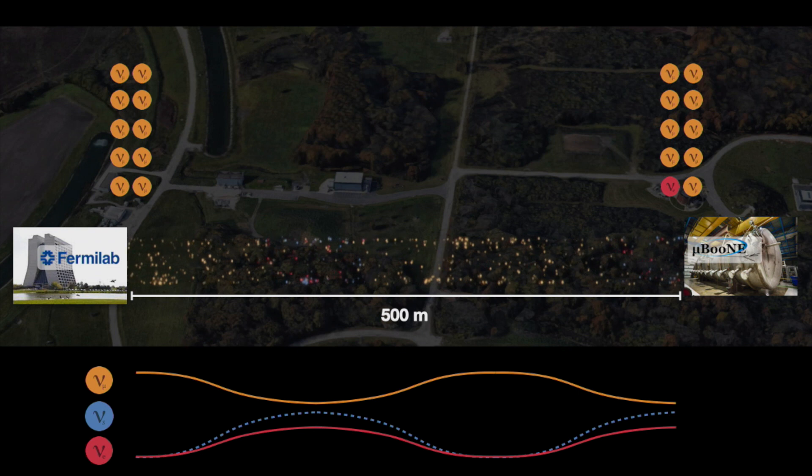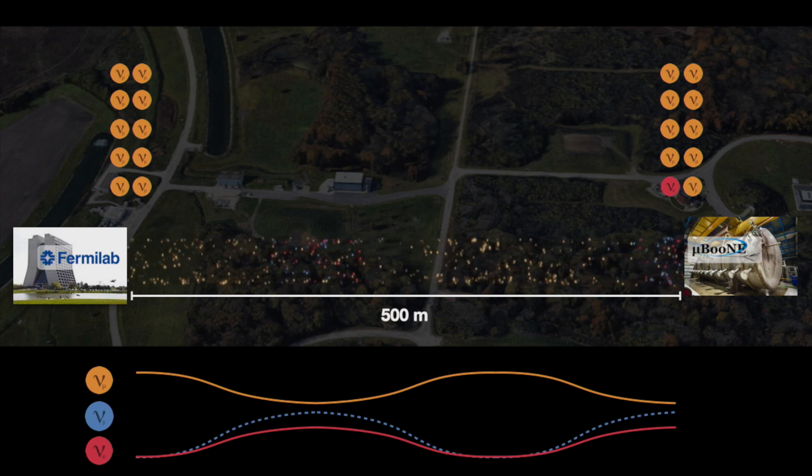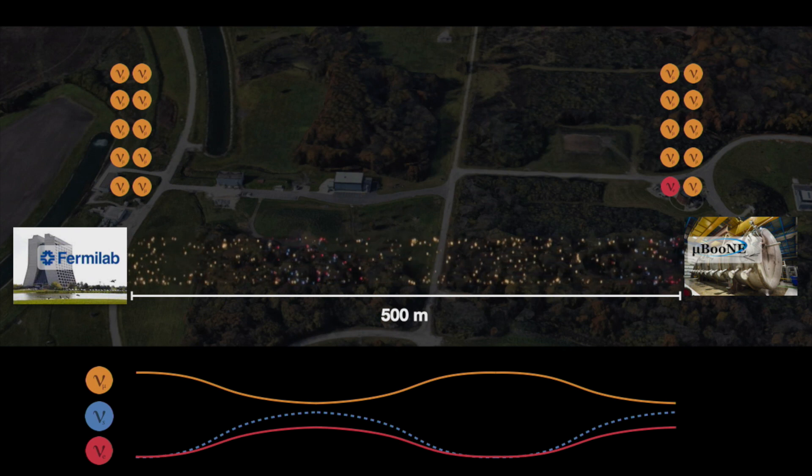The yellow would turn into blue — the sterile — and then into red. Hence, detecting the red would prove the existence of the sterile neutrino.